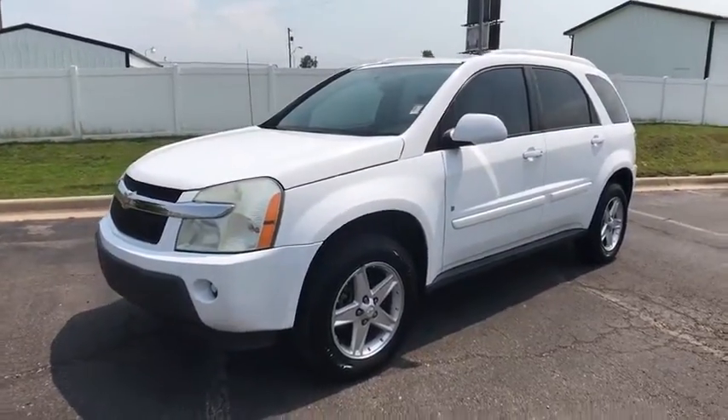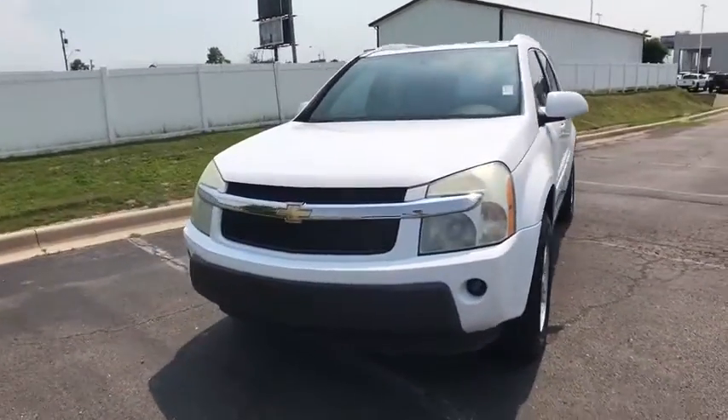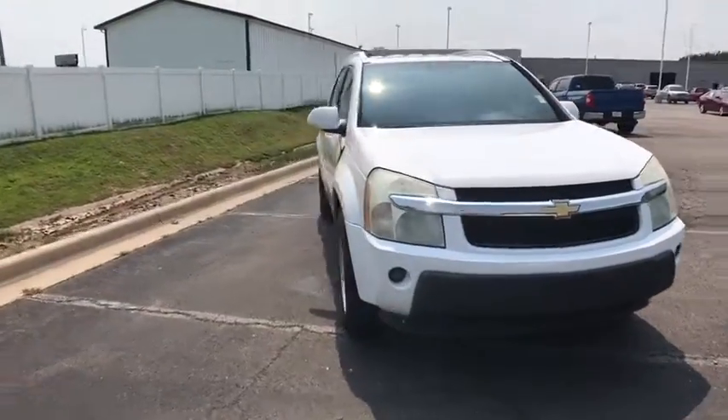The 2006 Chevrolet Equinox. Fuel efficiency, safety, and value equals the Chevy Equinox.